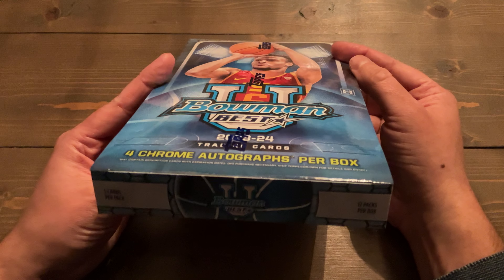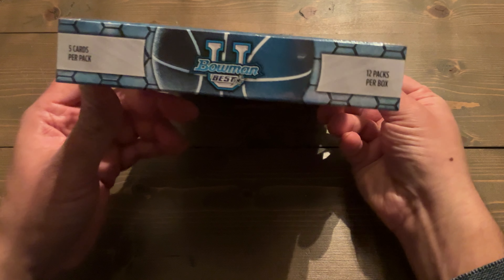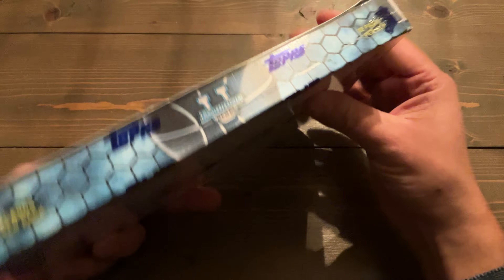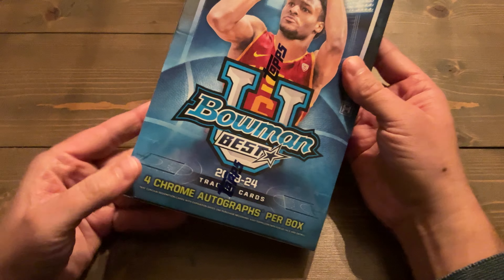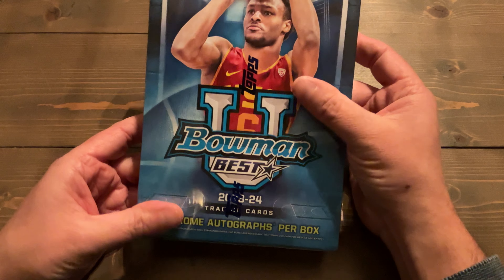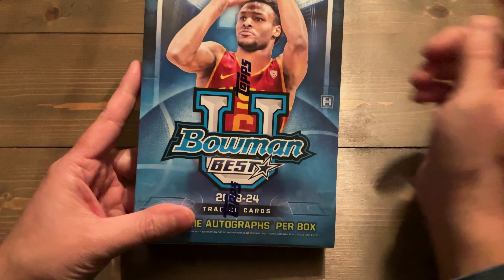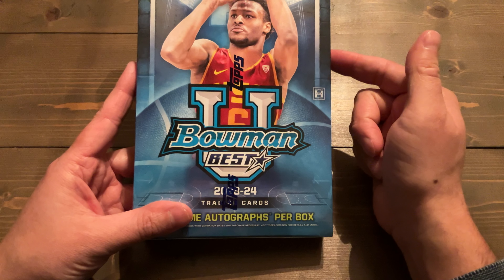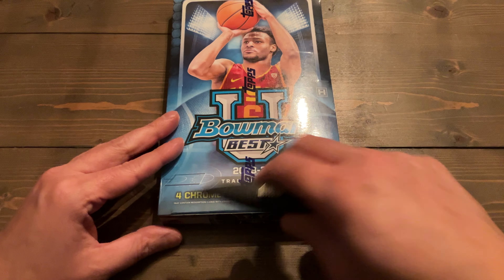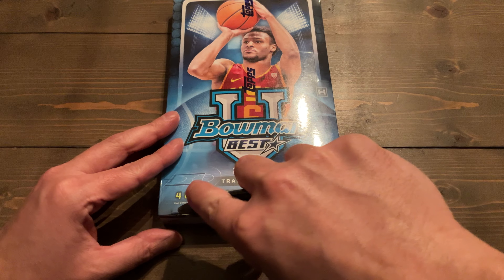I've been looking forward to this for a long, long time. We have five cards per pack, 12 packs per box, and we do get four autographs per box. I am here for it. I have opened up a Breakers Delight box — if you haven't seen that video, check that out. We're going to jump right in and get ripping.